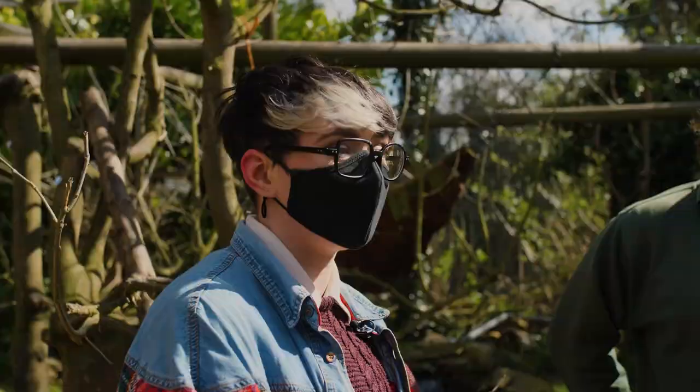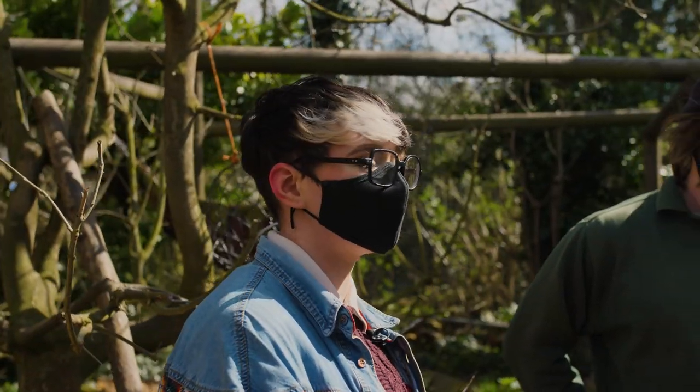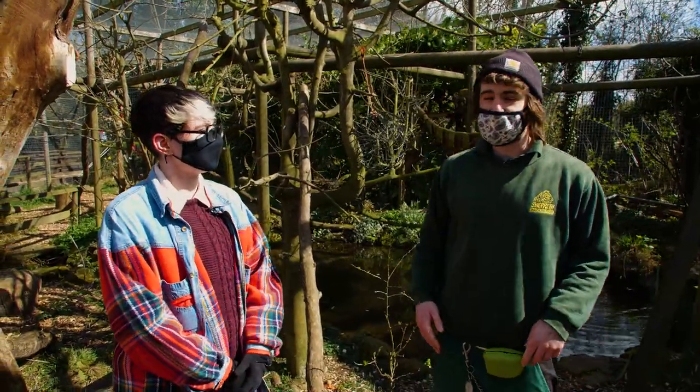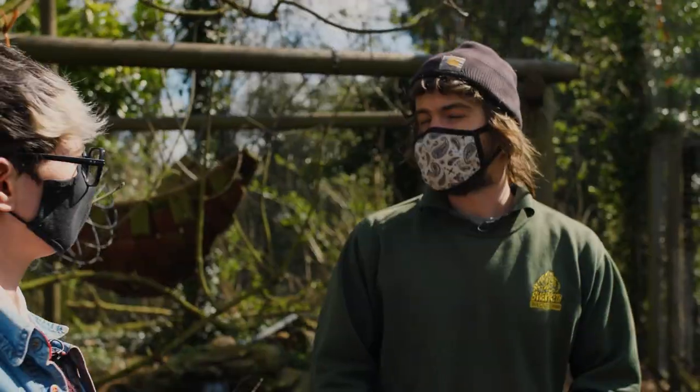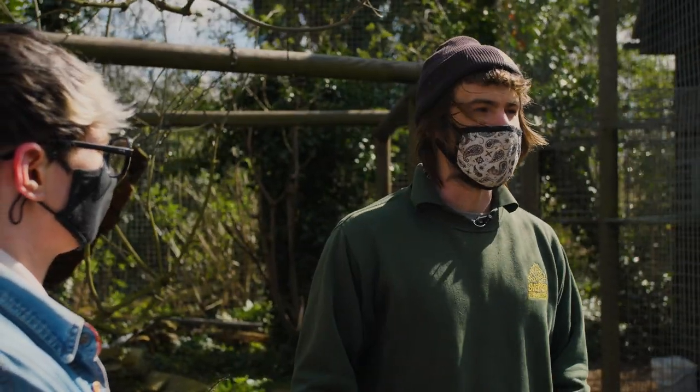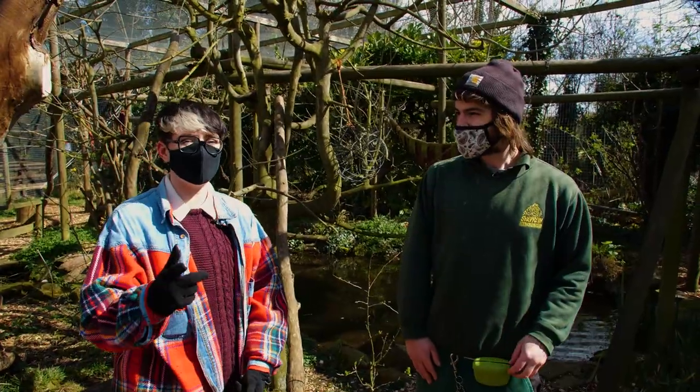As you can see, we are wearing masks while we are in this enclosure. That is because lemurs are primates, so we have to wear these. There is the potential they could contract COVID-19, so just to take no chances, we're always going to wear masks around all of our primates. We want to keep them safe.